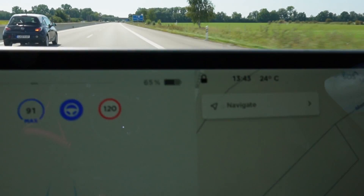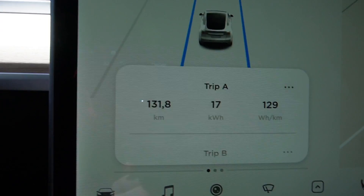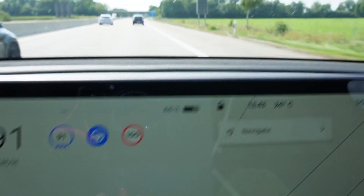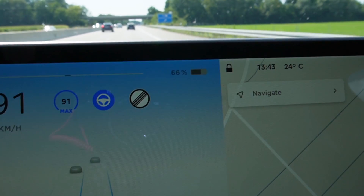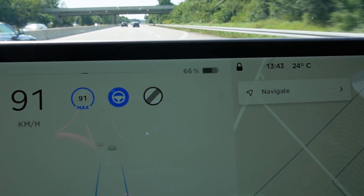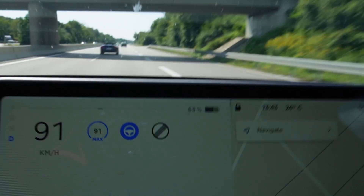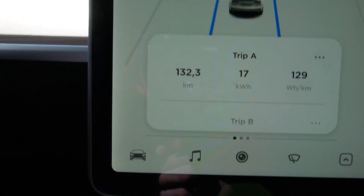I'm at 65% — that means I've used 25%. I've driven 131 kilometers. Now it's showing 66%... okay, it just showed 65. Back to 65% at 132 kilometers.